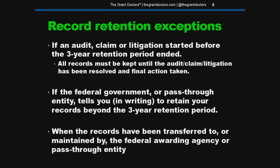Here are a couple of situations where you'll need to keep the documents beyond the retention period. If there's litigation, or if you're notified that you're going to be audited, obviously you're going to have to hold on to your records. If the federal government or your pass-through entity tells you in writing to keep your records beyond the three-year retention period, make sure you keep them. And in some cases, the funding agency or your pass-through entity will just tell you to send your files — they'll hold on to them for you. In that case, you're off the hook.